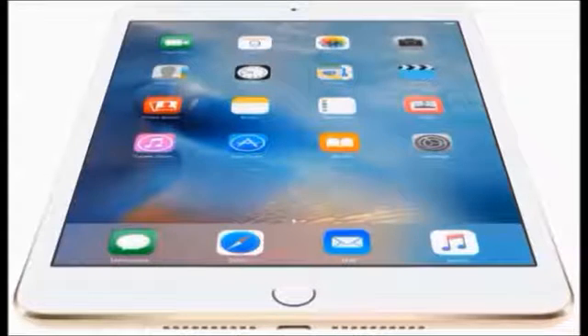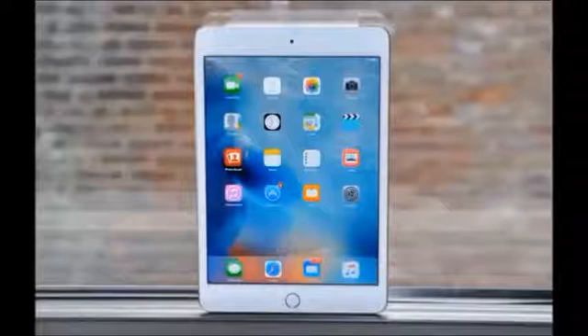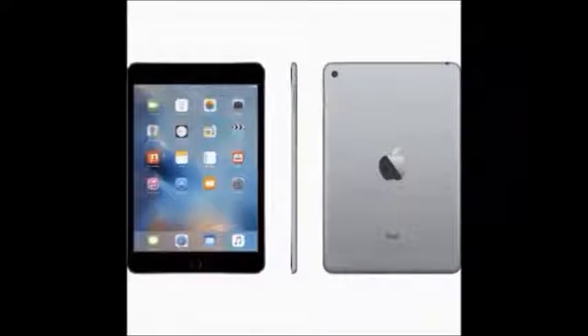Apple is again coming with a new iPad: the Apple iPad Mini 4 Wi-Fi Cellular 32 GB. It features a 7.9-inch touchscreen and runs iOS version 9 operating system.